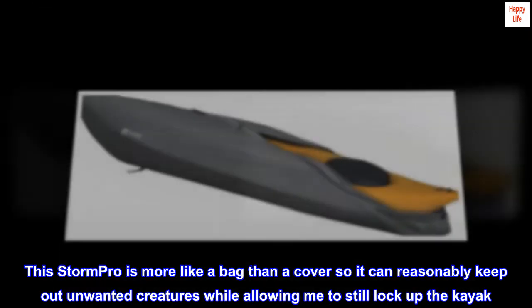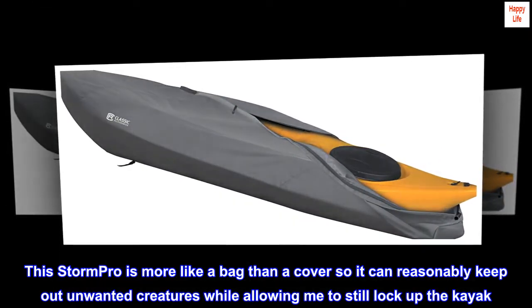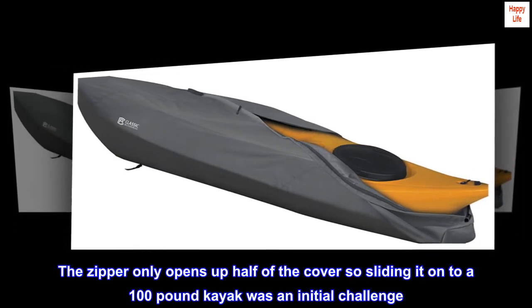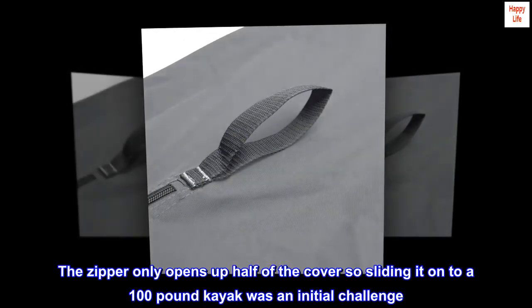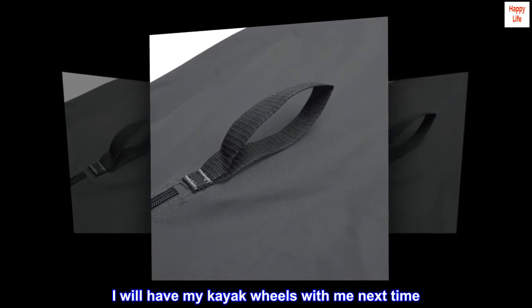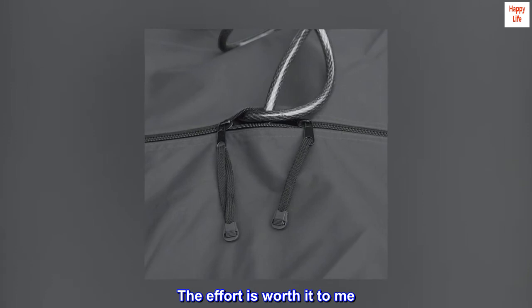This Storm Pro is more like a bag than a cover, so it can reasonably keep out unwanted creatures while allowing me to still lock up the kayak. The zipper only opens up half of the cover, so sliding it onto a 100-pound kayak was an initial challenge. I will have my kayak wheels with me next time. The effort is worth it to me.